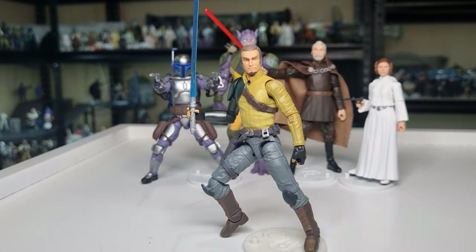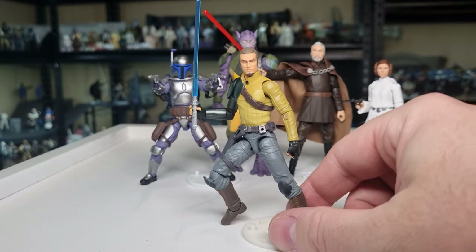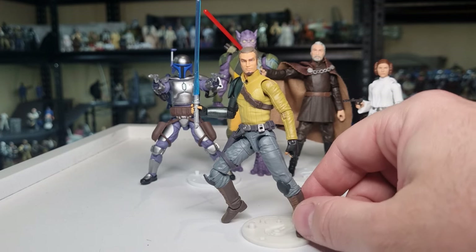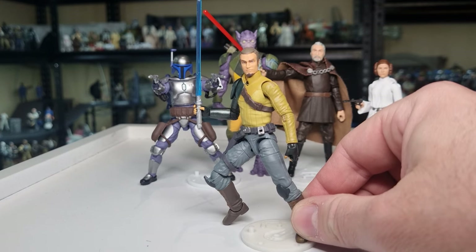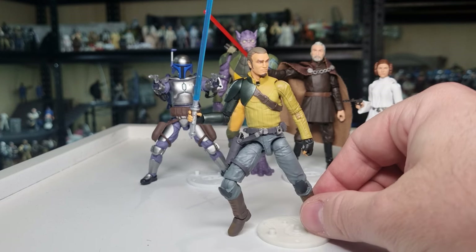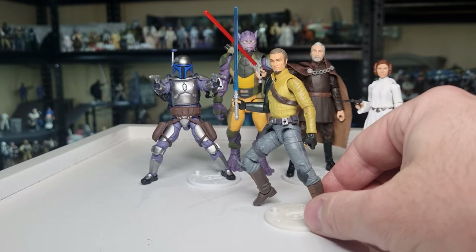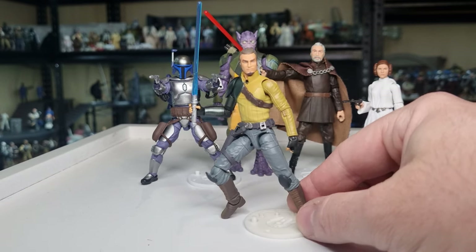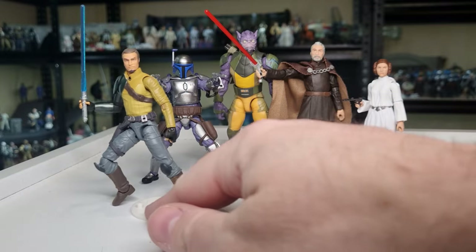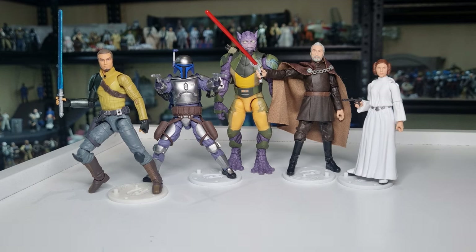We'll see what Hasbro can give us and get out there for the rest of the year. There are a few figures from The Acolyte due out in the coming month or two, some more four-packs and bits and pieces, and some cool reveals at San Diego for next year. But yeah, that rounds out my top five: Kanan Jarrus, Jango Fett, Garazeb Orrelios, Count Dooku, and Princess Leia.